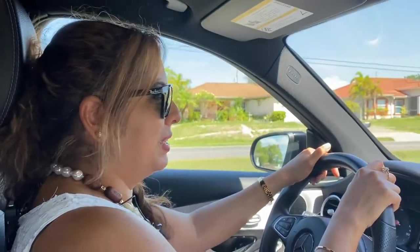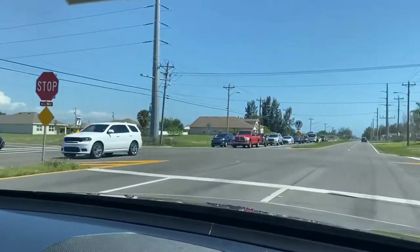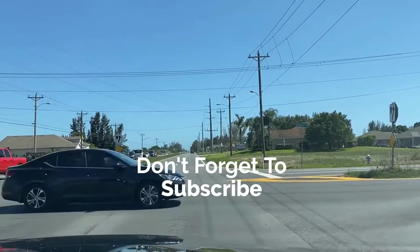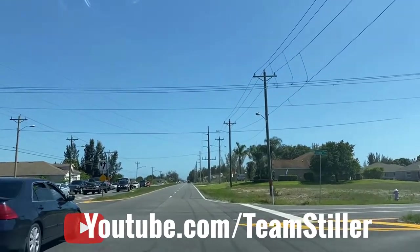Hi everyone. Hola a todos. I'm driving through the neighborhood of the northwest section of Cape Coral and I want to show you a little bit, since if you've never been here in the area. This Cape Coral area is growing so quickly, and this is the northwest section.